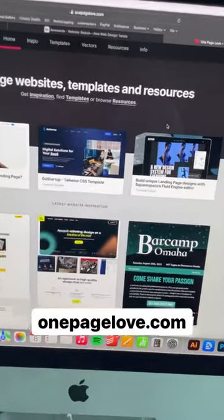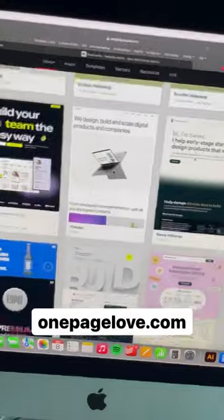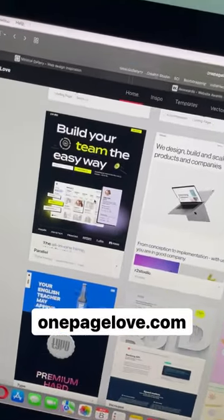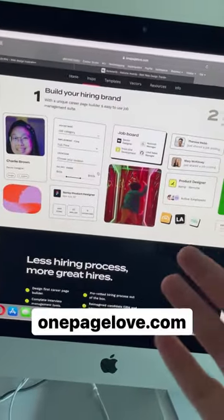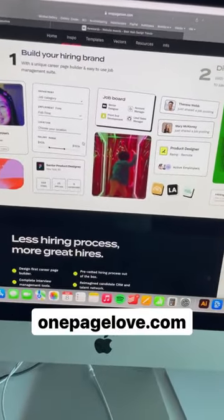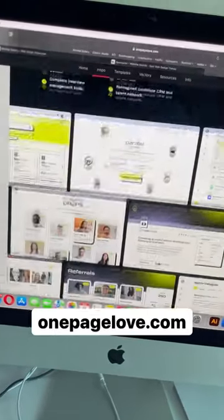The final one is one-page love. This is a website curating one-page landing pages, and if you like one of them, just click on it and you will see a screenshot of the web page. So if they showcase a web page from one year ago and the web page is not live anymore, you can still see the screenshot here on the top right.